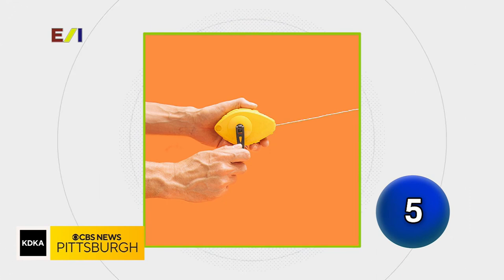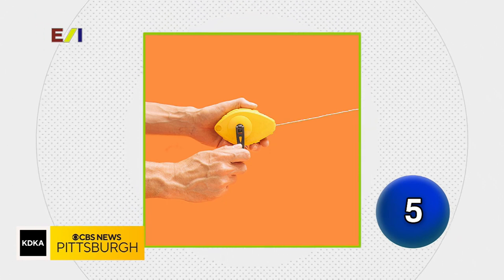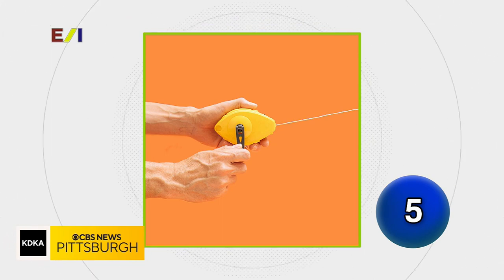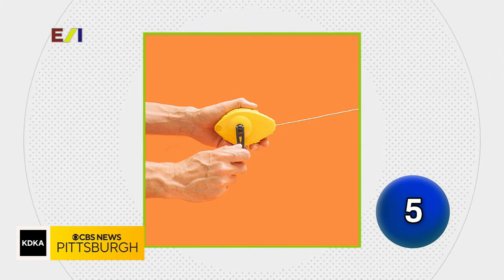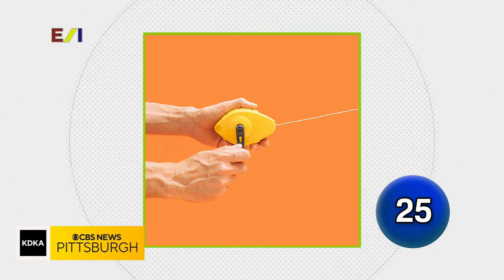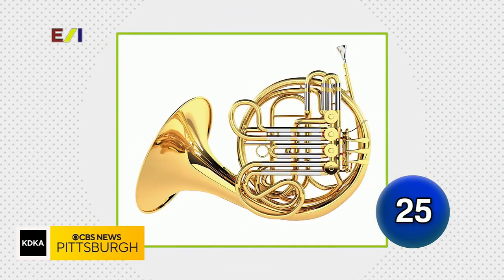You are a framing carpenter and need to mark a 40-foot straight line on the sub-flooring. What very inexpensive tool is the best choice for this task? Chalk line — chalk line is correct. Name this musical instrument.